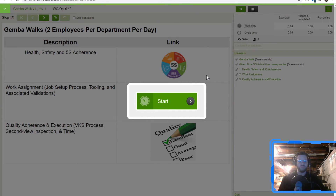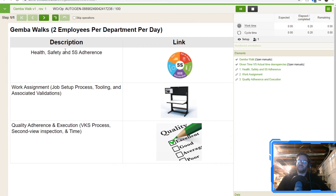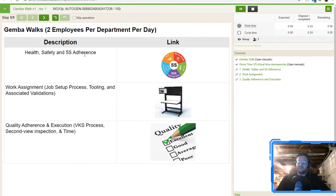We've got our Gemba Walk work instruction, and we're using a couple of different features in this one, which is kind of cool. This is just a one-step work instruction in this case, and what we're using it for is kind of a gateway to other things — a link to standard processes. We have our different sections: description, health and safety, 5S adherence, work assignment, job process, and a work audit. Then quality and execution of the VCast process, the overall view of the process itself, and whether the area is neat, tidy, and all that. You can modify this to anything you want — fit it to suit your needs.